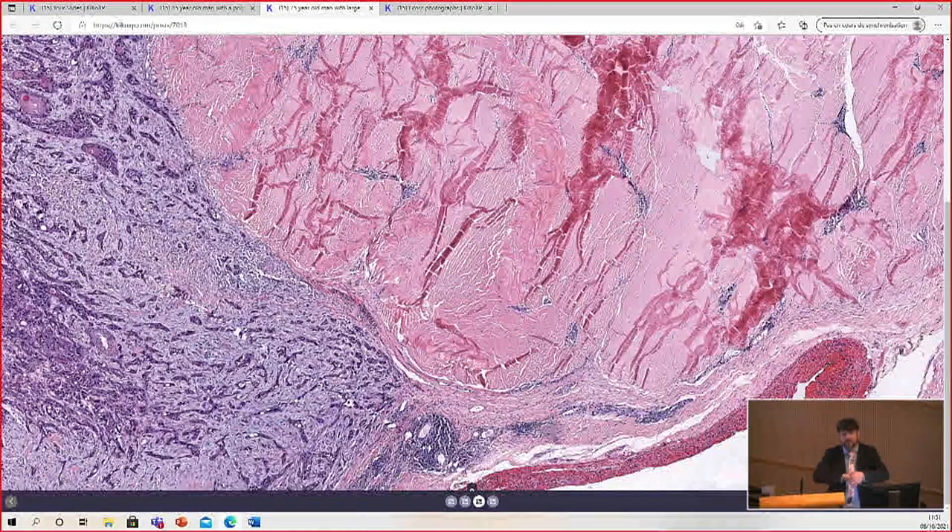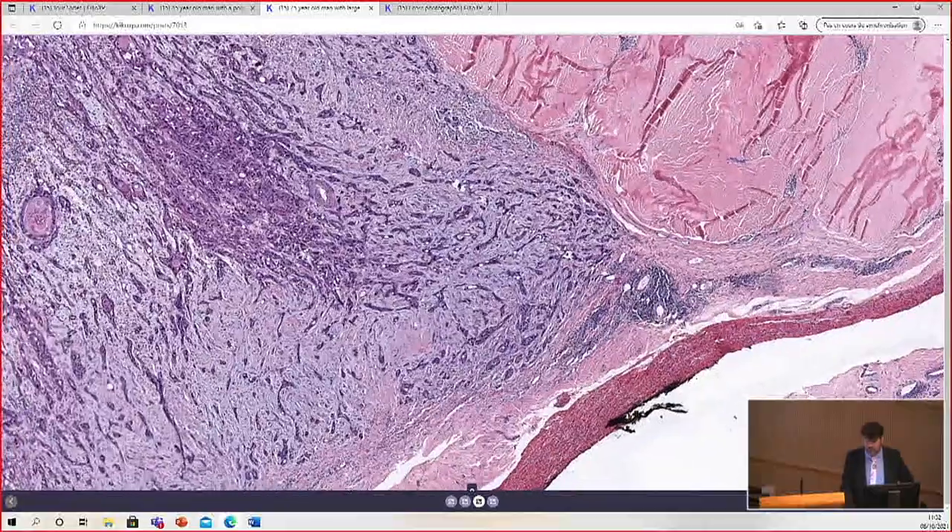There's not a lot of depth between the epidermis and the bone on the hands, especially on the dorsal part or on the digits. So when a tumor gets bad there, it can get really bad really quickly.